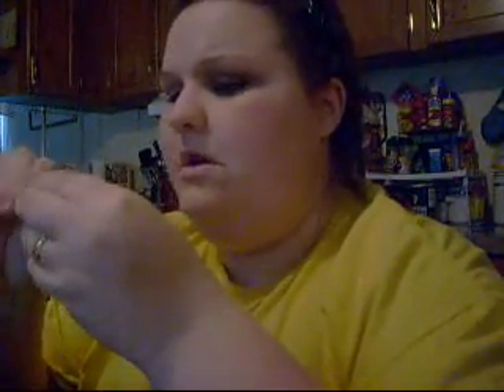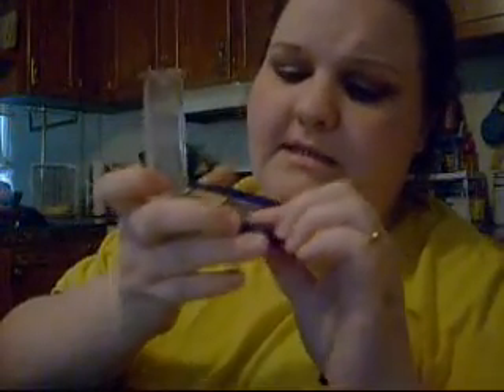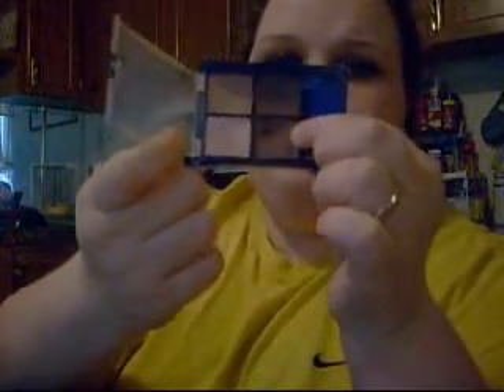I have a Max Factor single — you can't get those anymore — in Cameo Appearance or something like that. I have an ELF lip gloss in Angel. I have a nibbling quad in Time for Wine — you can tell the burgundy is my favorite, it's got a little dip in it.